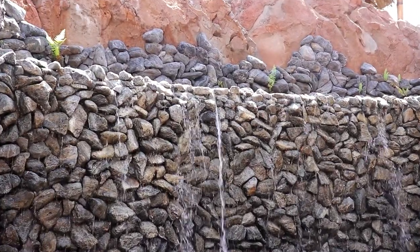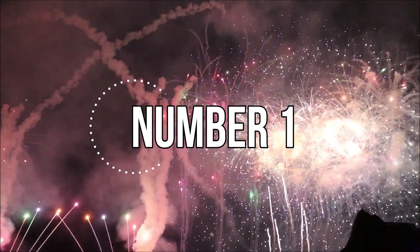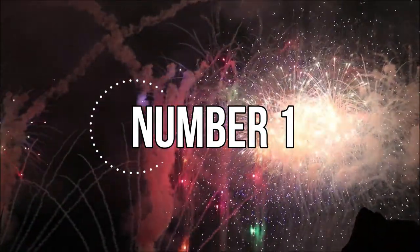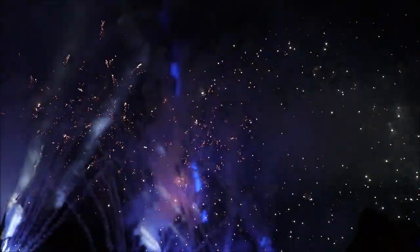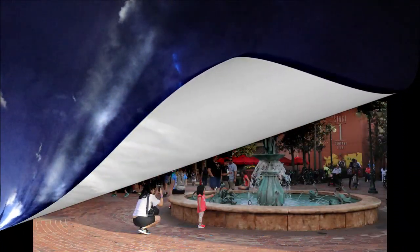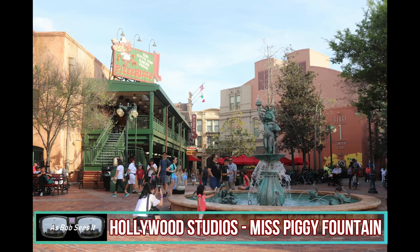It really feels like there should be some fireworks here or something. That's a much better way of introducing our number one fountain. For our number one fountain, we head over to Hollywood Studios for one of Disney's most beloved icon figures.